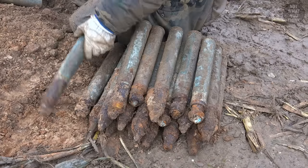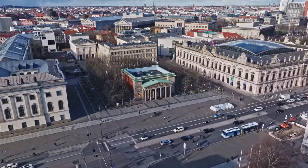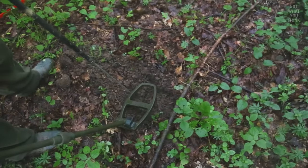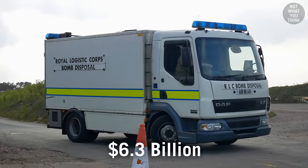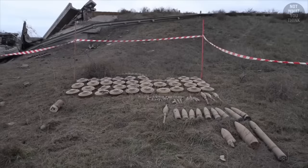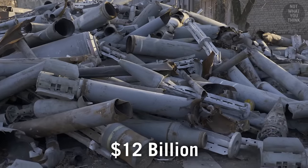In fact, 3,000 unexploded bombs are believed to be still lying buried under the city of Berlin alone, which would have been dropped by the Allies in the 1940s. It's this huge number of unexploded bombs underground and sea mines underwater that turned the EOD equipment industry into a $6.3 billion market in 2020. And with the wars going on in Ukraine and around the world, that number is only expected to double to over $12 billion by 2028.